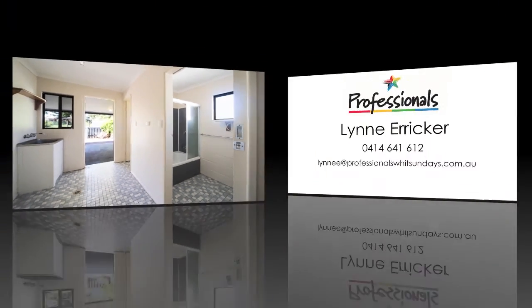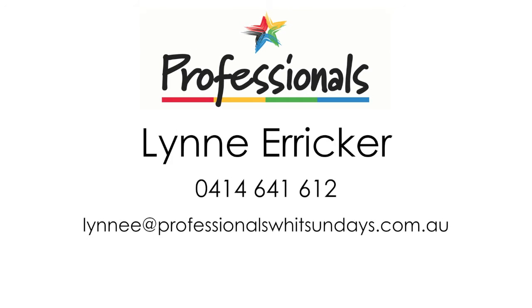To find out more, contact Lynn Erica from Professionals with Sundays.